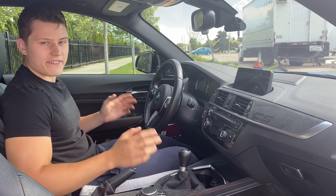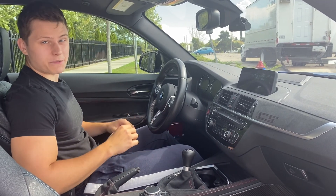If you put the car in first gear, give a little bit of gas, pop the clutch and floor it, this is what happens.